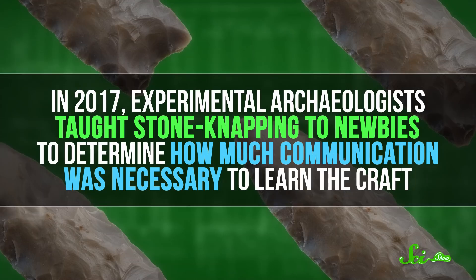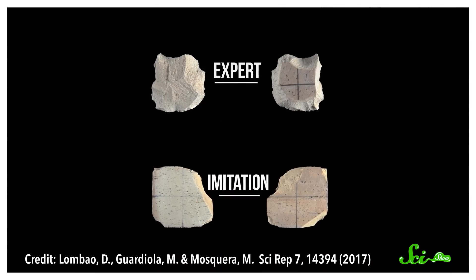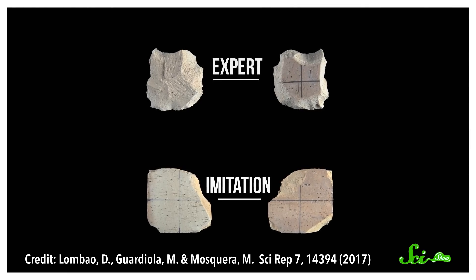So in 2017, experimental archaeologists taught stone napping to newbies to determine how much communication was necessary to learn the craft. They chose a type of napping that was invented around two million years ago. One group of newbies tried to learn by observing expert flint nappers and imitating them, with no language involved. And the results were kind of terrible.